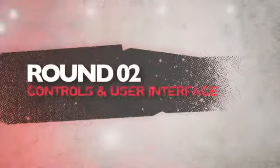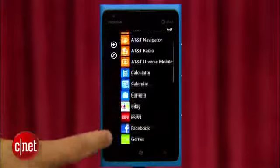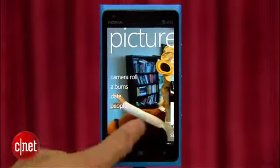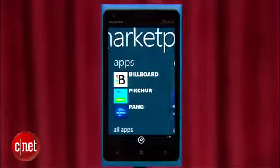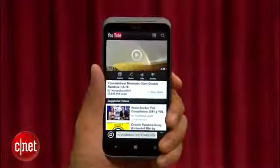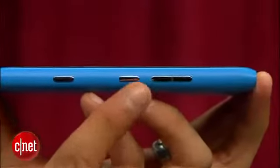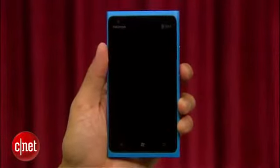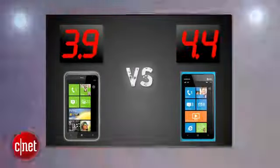Next round is controls and user interface. Both the Titan 2 and the Lumia 900 run Windows Phone 7.5 with a clean and intuitive UI that's fun to use. I'm a fan of the Live Tiles interface that's super customizable, modern, and really doesn't play copycat to any other phone OS on the market, with Bing Search integrated as its own button to access anytime. The learning curve for Windows Phone is somewhere between Android and iOS, so it's a good place to be. The HTC Titan 2's power button is at the top and can be a little awkward to reach because of its size, where the Lumia 900's power button is placed on the side — better placement for larger phones. The Lumia takes this round with a 4, and the Titan 2 gets a 3.7. After two rounds, the Lumia 900 leads by half a point.